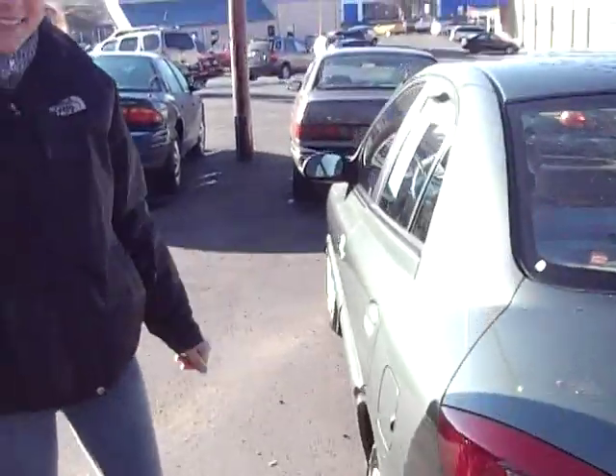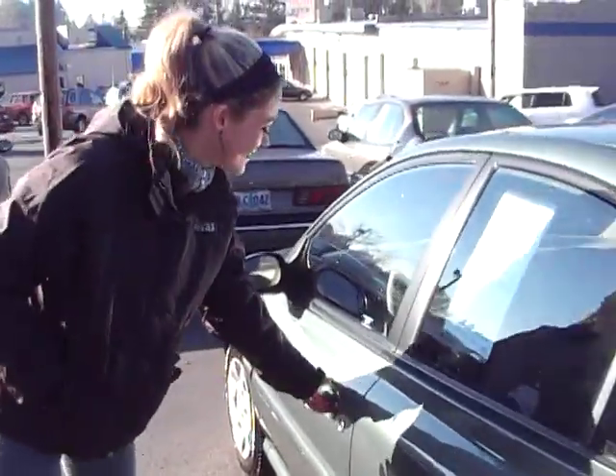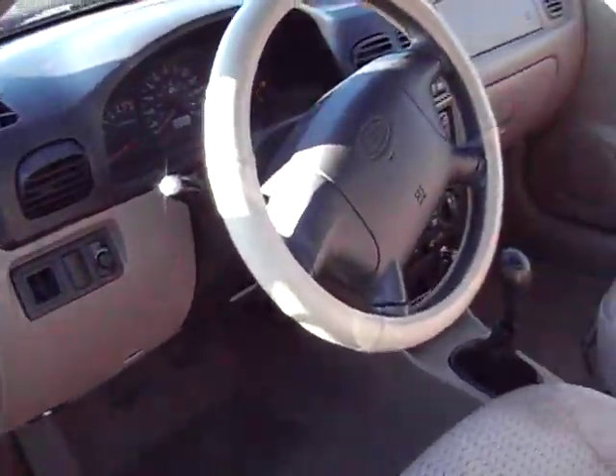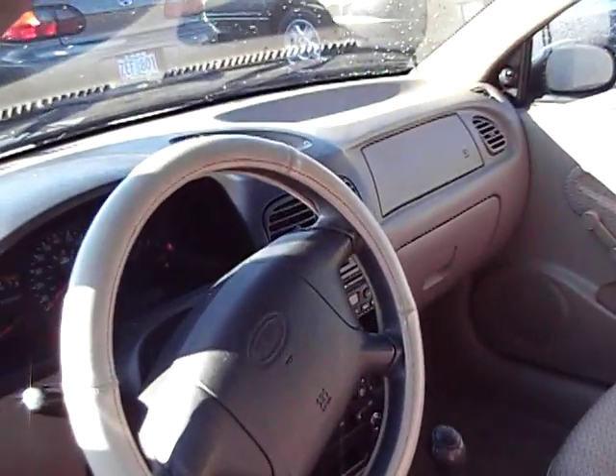If you'll come around with me, we'll take a peek inside. We have a light gray fabric interior, and you'll notice it is also manual.